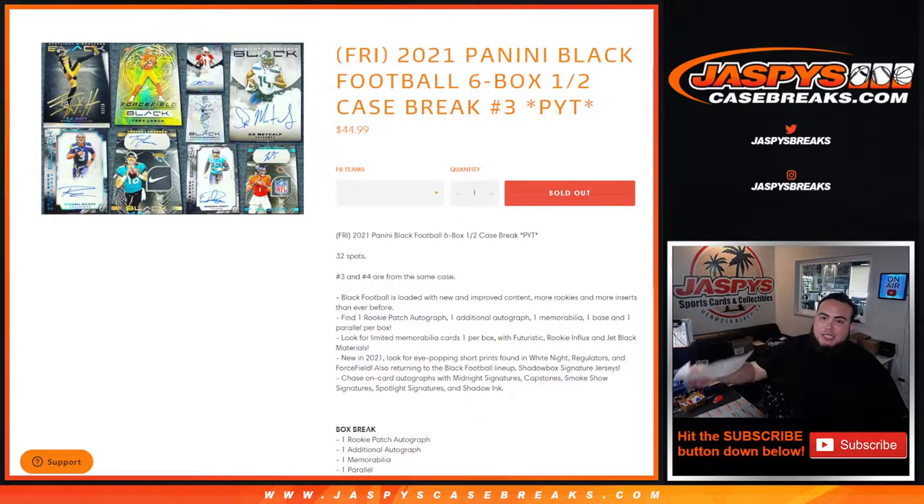What's up everybody, Jason here from jazbeescasebrace.com. This is the 2021 Panini Black Football six-box half case break. Piggy Things number three is sold out. Again, three and four are from the same case with some very very nice stuff.